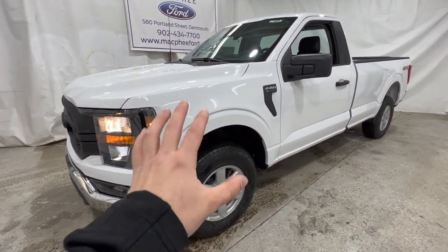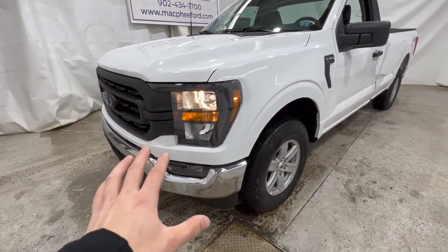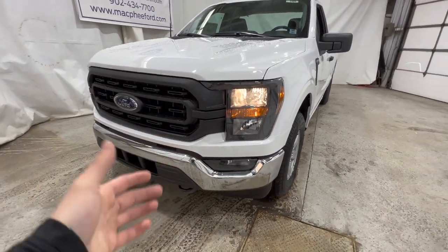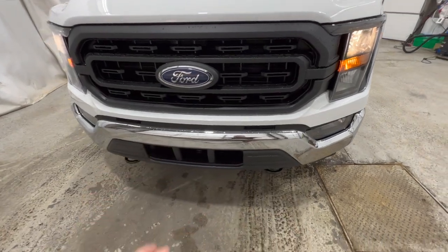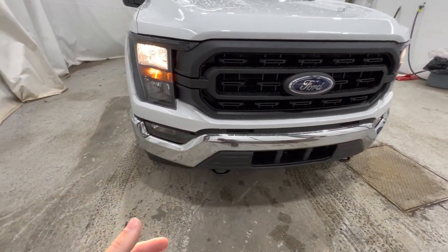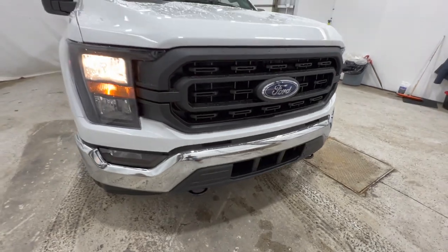This XL is finished in Oxford White, which is definitely the most popular color for the XL model. We're going to take a quick walk around the outside and I'll point out different things that Ford changed for 2023. This one has the XL chrome appearance package, so we do have a spruced-up front end with a chrome bumper, just to make it look a little more blingy. We have our headlights paired with a set of fog lights down there, and even some recovery hooks at the bottom.